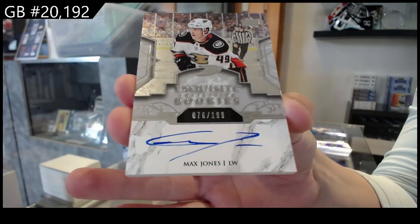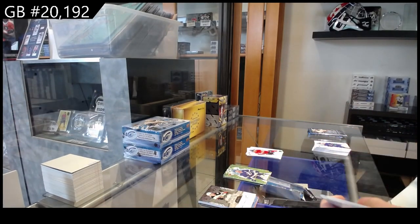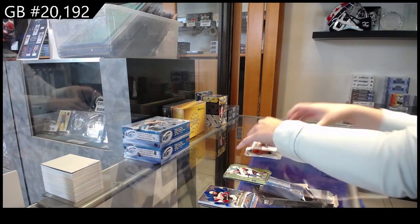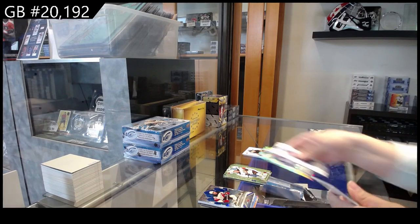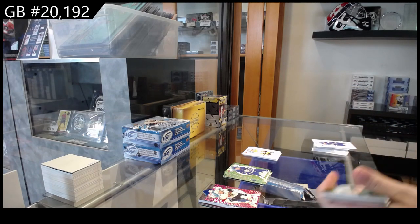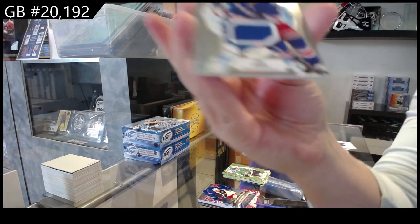We have an update from 19-20 Exquisite Rookie Auto number to 1.99 for the Ducks, Max Jones. Crystals die cut for the Devils of Jack Hughes. Pink for Florida, Anton Lundell. Crystals for Columbus, Yegor Sharangovich, and we have a Rookie Jersey for the Rangers of Zach Jones.